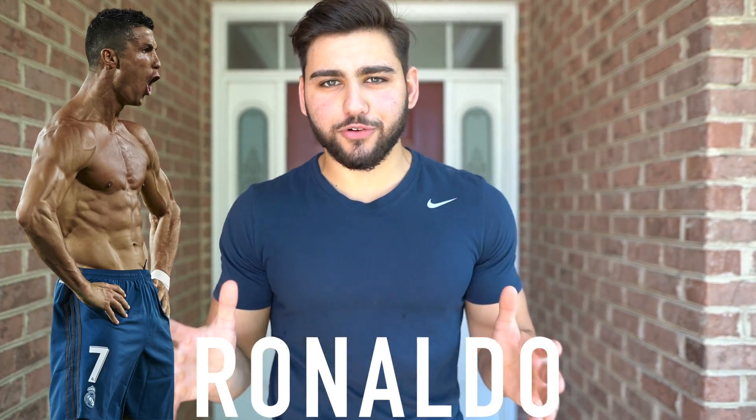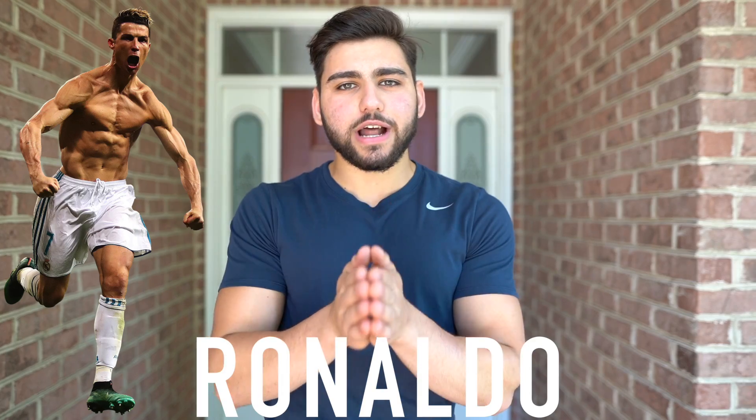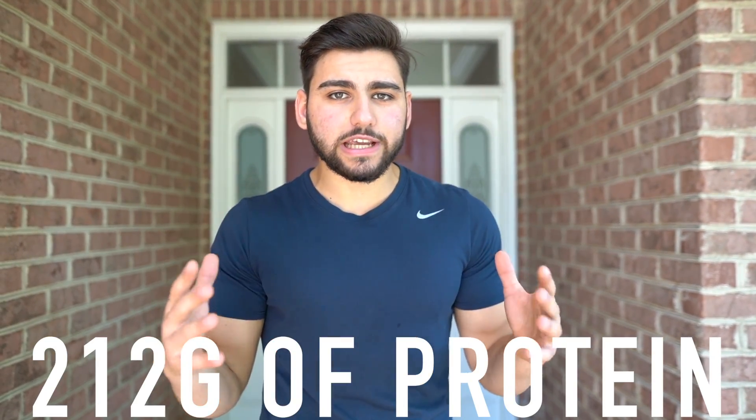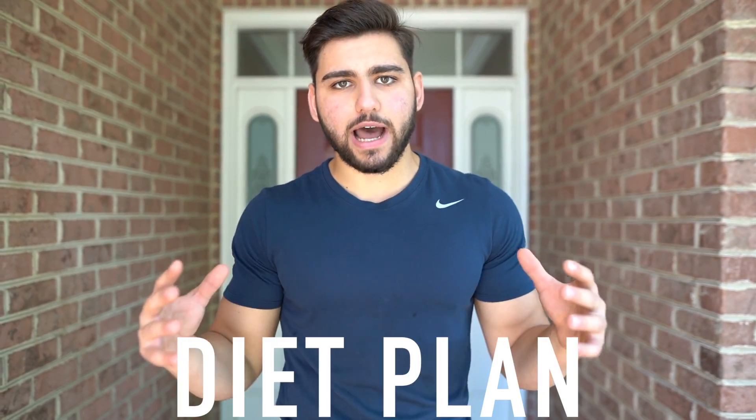What's going on everyone, it's Seal Suede, and in this video I'm going to eat like Cristiano Ronaldo for a day. I'm going to be attempting Cristiano Ronaldo's diet plan, and his diet is absolutely intense. It's going to include six clean meals, over 200 grams of protein, and it's going to be a very high carb and very low fat diet plan.